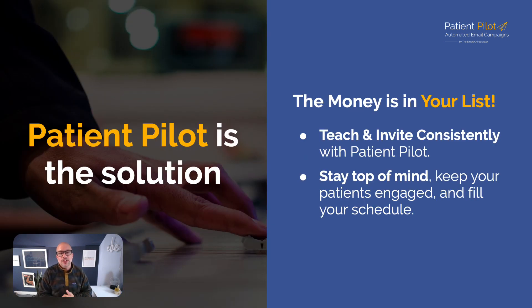The money is in your list — you've probably heard marketers say this. This is about teaching and inviting consistently. It's not about sending emails once a year or once a day with deep discounts. Teach, educate, inspire, entertain, then invite — that's the call to action. 'Click here to call,' 'click here to hop on our schedule today.' Do that consistently and you get results.